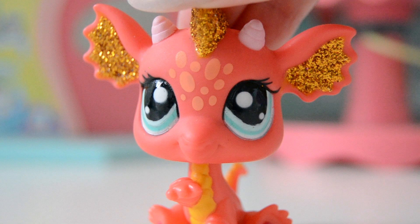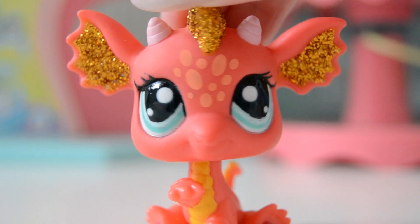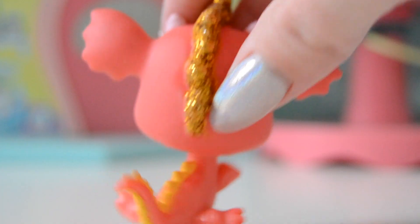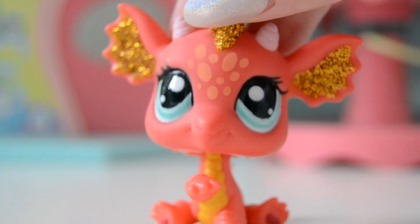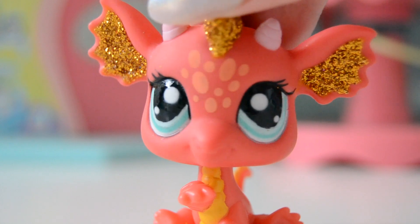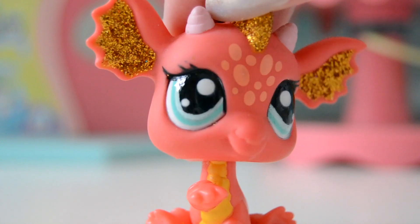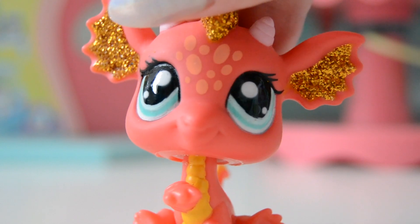Number 5 is this beautiful Littlest Pet Shop Dragon, which I have had for quite some time. She is absolutely beautiful. I love this Littlest Pet Shop so much. She has these gorgeous glitters on her head and on her ears, which I think is so stunning. She is just so super, super detailed. She has some really long lashes, these dots on her head, and she is just really close to my heart and so cute.